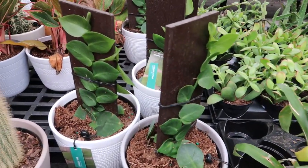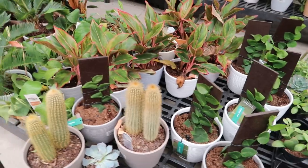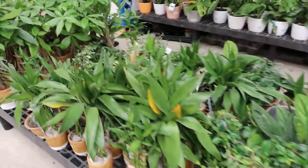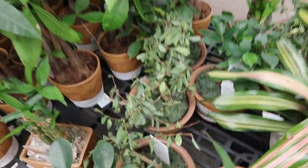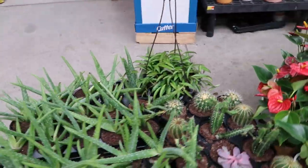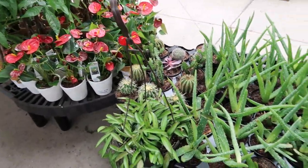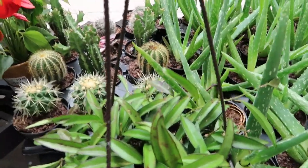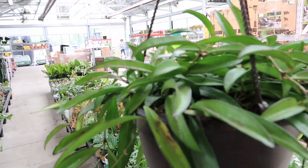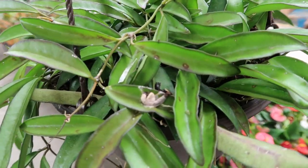These shingle plants — mine is doing so well, I love it. It's such a neat vining plant. I've seen better days on some of these. Oh there's a hoya. I don't know what kind of hoya it is.